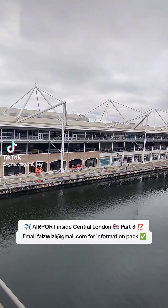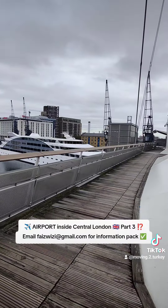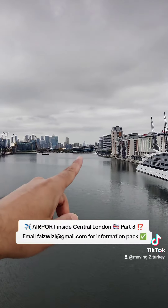That's ExCeL. Unfortunately the lift wasn't working so we had to climb up here. There's Canary Wharf there. I don't know what that is — that's the Royal Docks that has the cable car.